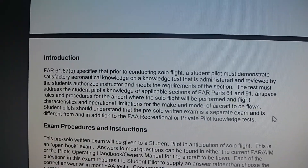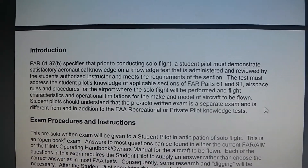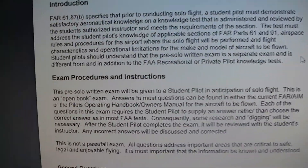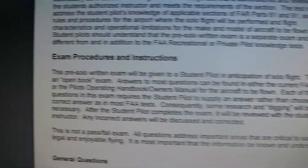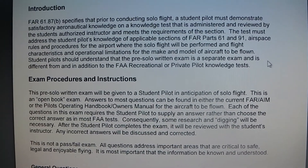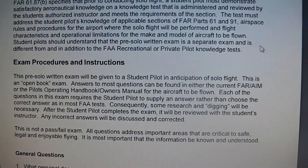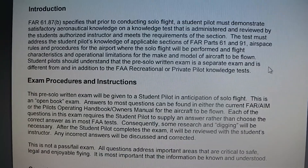The pre-solo written exam is a separate exam, different from and in addition to the FAA recreational or private pilot knowledge test. It's basically the test you take to prepare yourself to solo — you need so many hours of soloing for your private pilot license, and this makes sure you know everything before you're allowed to solo. It is not a pass-fail exam; you basically research all the questions in the materials you use.